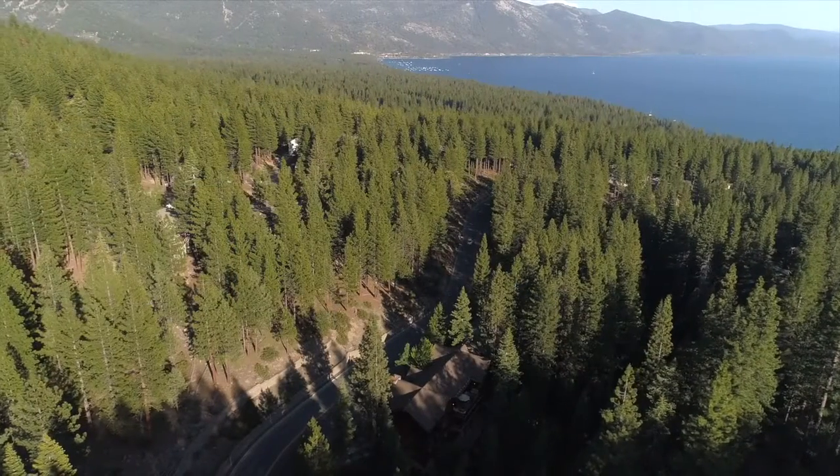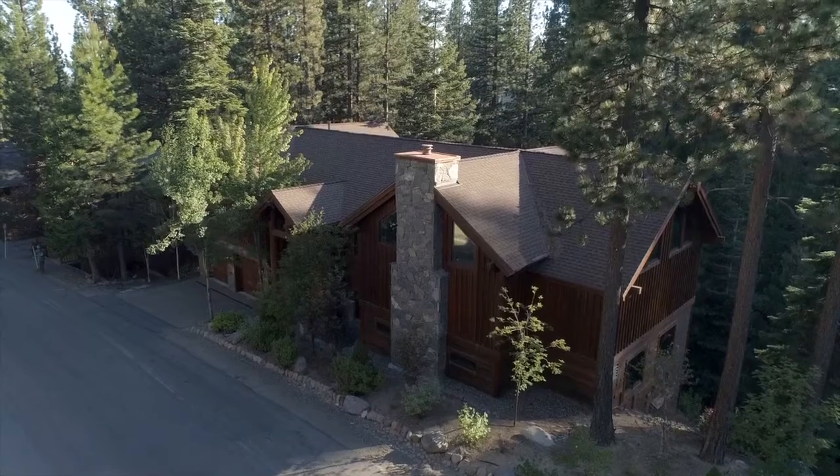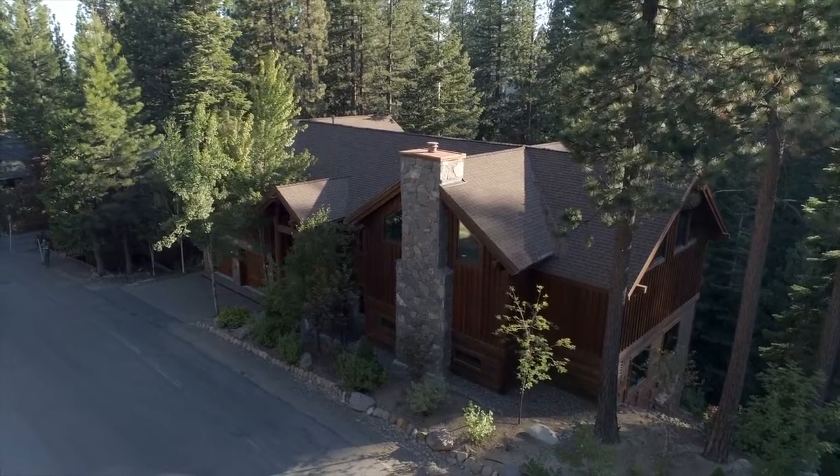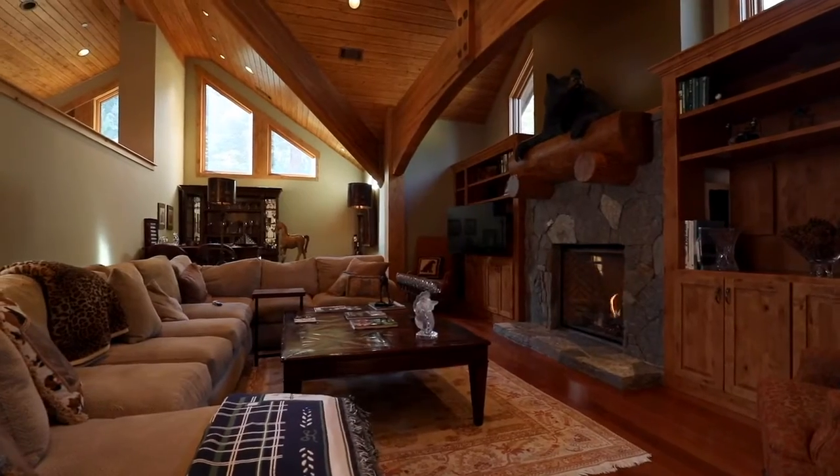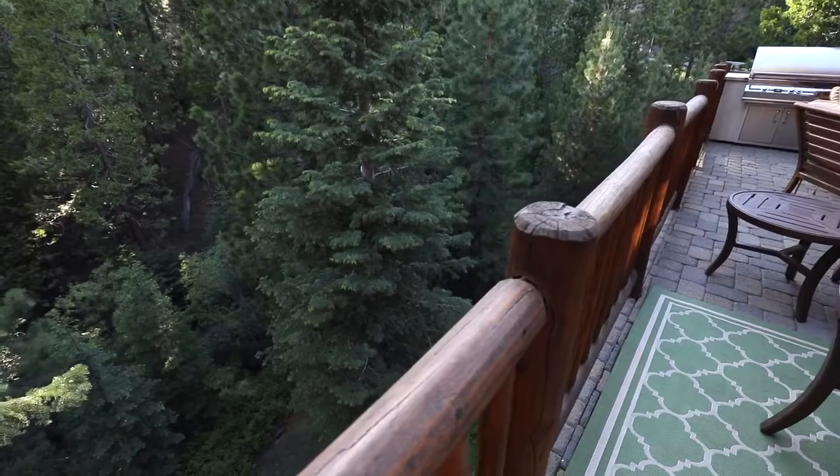Hi, it's Trevor Smith with Coldwell Banker Select and Smith Team Luxury Real Estate coming to you today from 623 Tyner in Incline Village, Nevada. This is a creekside home of over 6,700 square feet with five bedrooms plus an office and spacious living areas including a large family room. This home is a top quality build and the location backing to Second Creek will impress. Level access to this five bedroom home — come take a look.